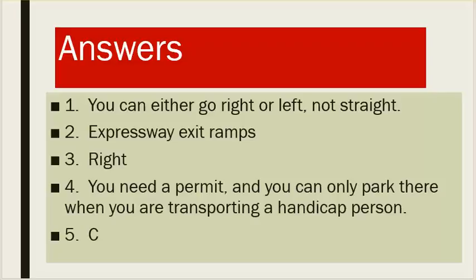Answers. Number one: you can either go right or left, not straight. Number two: expressway exit ramps. Number three: right. Number four: you need a permit and you can only park there when you are transporting a handicapped person. Number five: C.